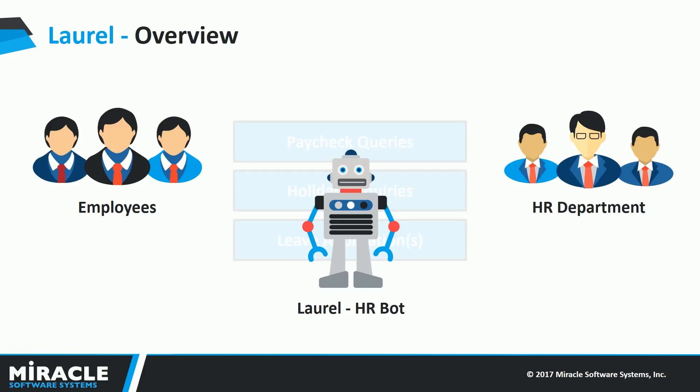Laurel is a chat bot that can answer HR-specific queries of employees. It is designed to respond to requests almost immediately, so employees do not have to wait to receive a response from HR. Plus, the HR department is relieved from writing redundant emails and can utilize their time more efficiently.